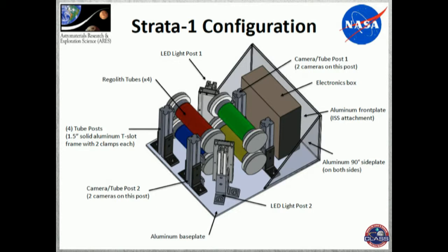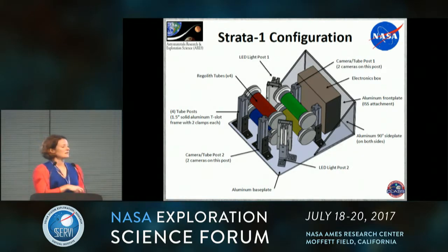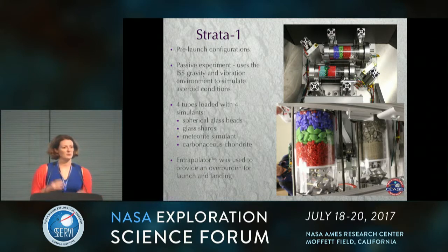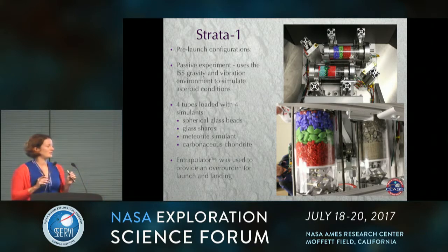That brings me to the description of STRATA. STRATA was an experiment that we built and flew on the International Space Station. It consisted of four different tubes filled with regolith, plus electronics, lighting, and cameras. We put it up there for about a year on the station. It was a passive experiment — we just put the regolith in these tubes and sent it up. But it turns out the space station itself isn't that passive. There's a lot of interesting vibrational environments up there, so even in microgravity you get vibration at different frequencies that can disturb the regolith. We thought we'd maybe see things move around a little, but it turns out it's far more active up there than we expected.